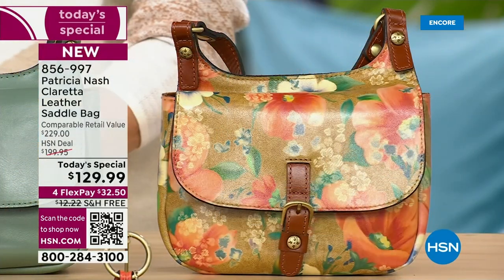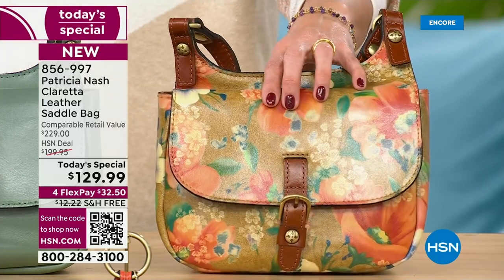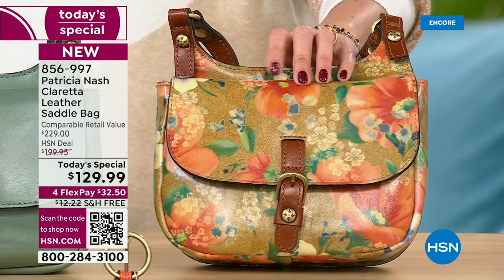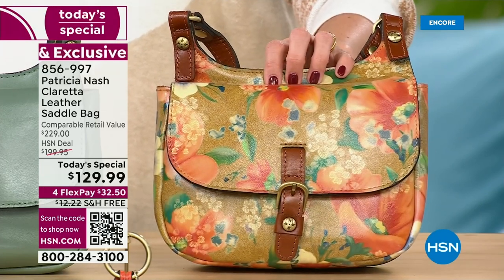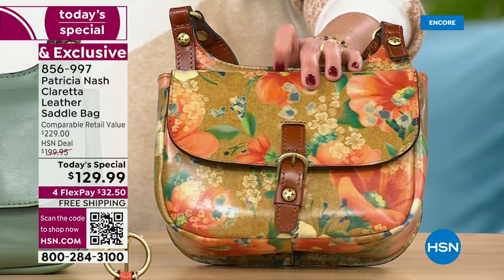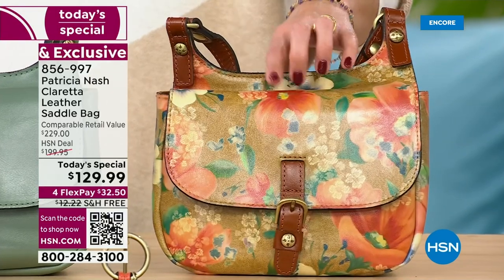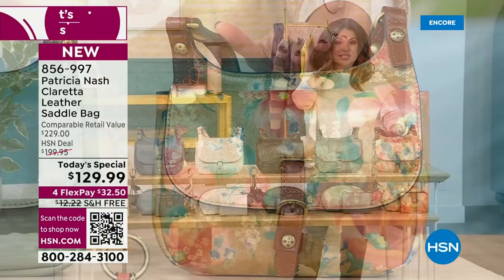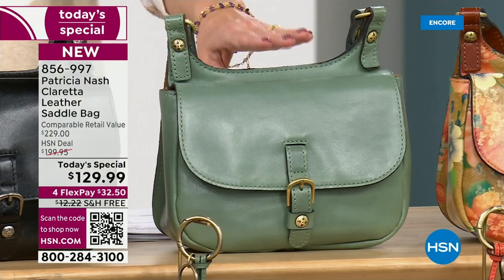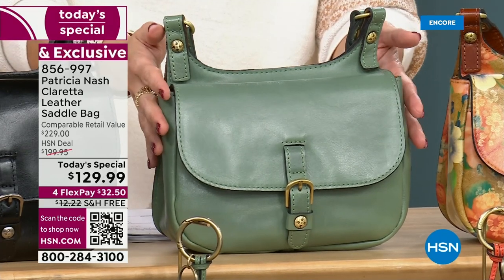This is the first of the two brand new prints, it's called Apricot Blossoms. I was speaking with Patricia before the show — these are truly modeled after the blossoms that you will find on apricot trees. I just think it's so beautiful. I love all of these earth tones, bits of green and cream and of course that gorgeous apricot.